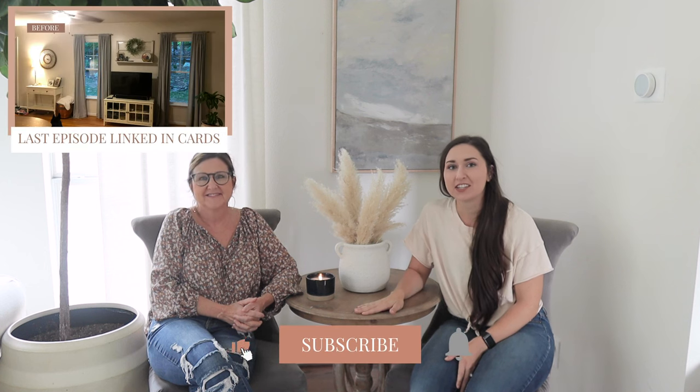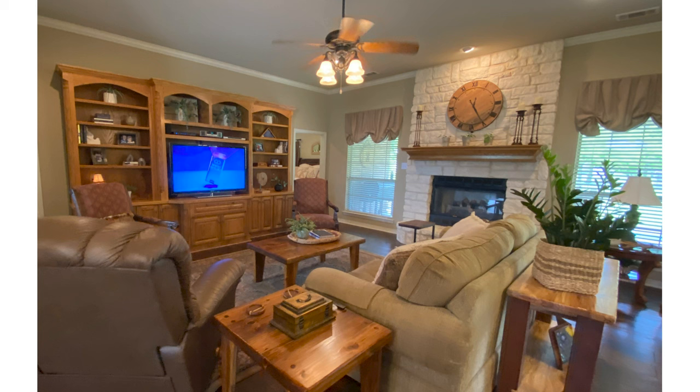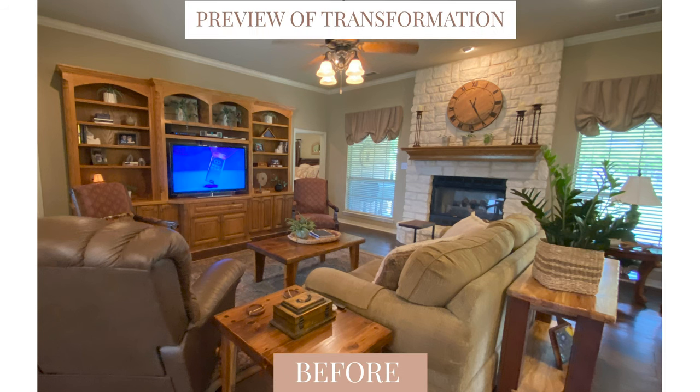Hey guys, it's Shelby and Michelle with Farmhouse Living, welcome back to our channel. Today we are doing another design dilemma, which is where we answer your design dilemmas — we completely render and design your space into what we believe is the most beautiful version of that space.